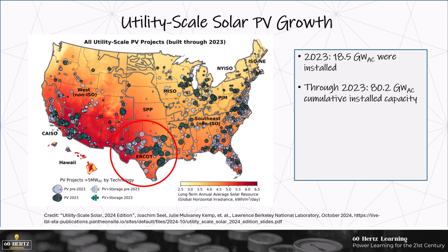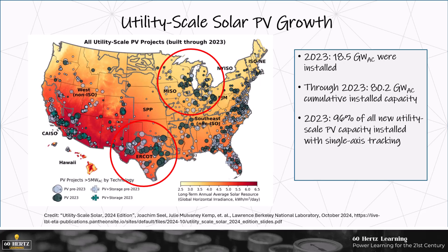The red and orange shading is indicative of irradiance, and we're starting to see more installations in the northern regions, particularly in the Midwest, which is helped by the cost-effectiveness of tracking and the ability to increase production with that tracking. In fact, 96% of all new solar capacity utilizes tracking. Additionally, 5.3 gigawatts of the 18.5 gigawatts of solar installed were part of hybrid solar battery projects.